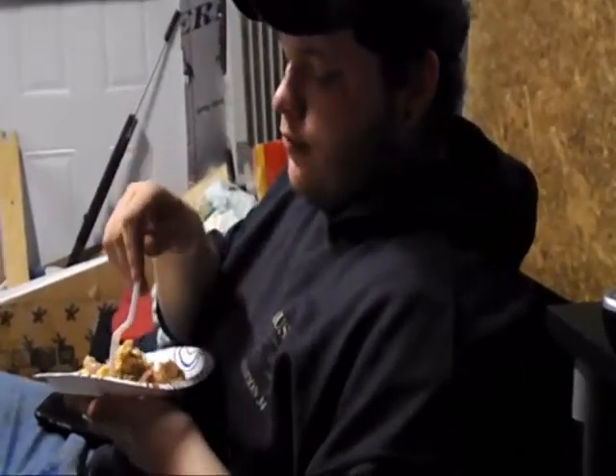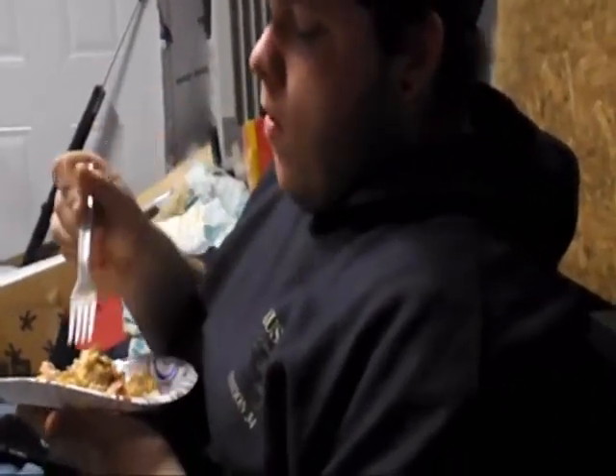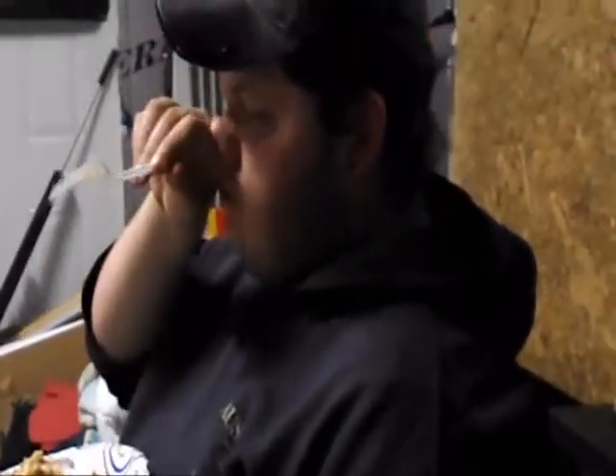Ogie showed up and now he's eating my tater tot casserole. How is it, Ogie? Just picked up a flavor - I'm trying to pinpoint it. Is it good or is it bad? It's good, but I'm trying to pinpoint that flavor.